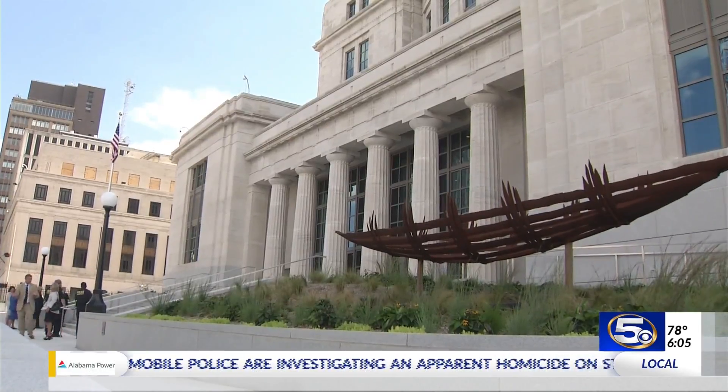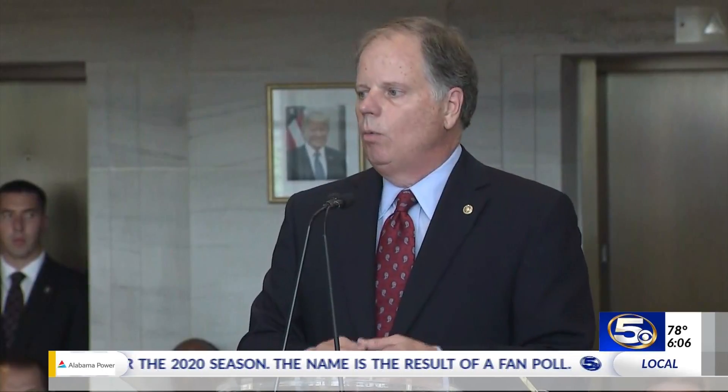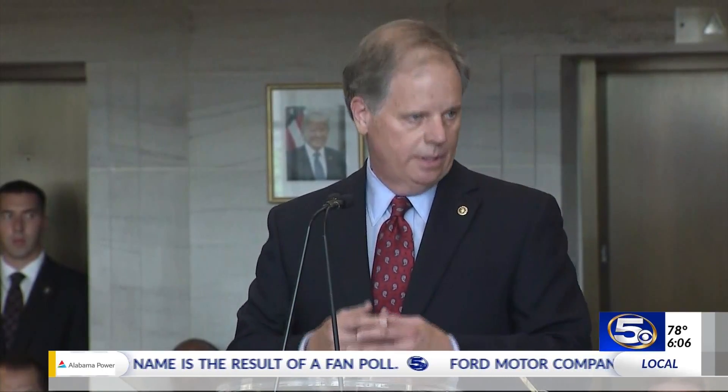Well worth it, according to Alabama's junior Senator Doug Jones, another former U.S. attorney: "All of the things that go on in a courthouse — whether you are a prosecutor, a defense lawyer, a plaintiff, a defendant, whether you are a judge, a magistrate, or working in the clerk's office or the probation office — what happens in these buildings is incredibly important. It's incredibly important not just to this community, but to America."